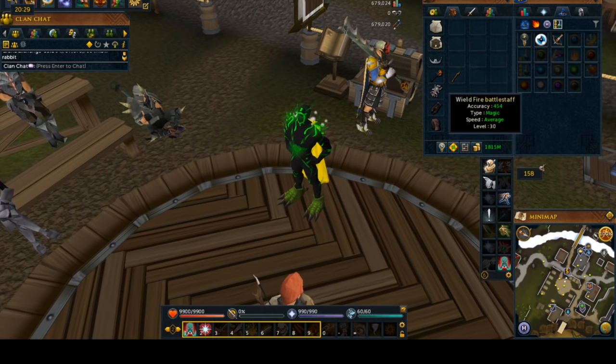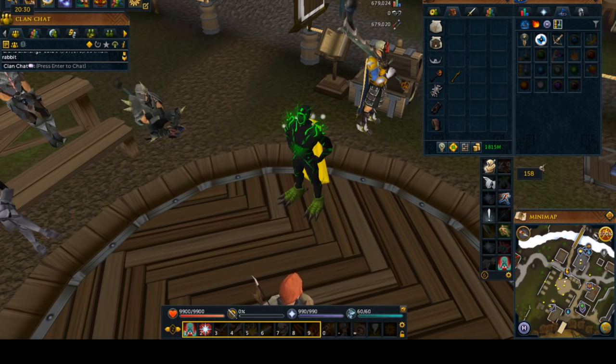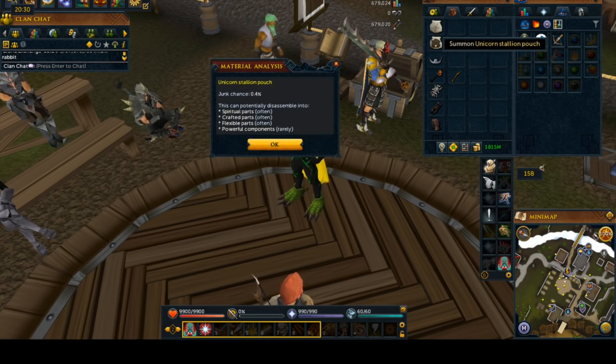You see in my inventory here, I have quite a bit of different items, and I'm going to tell you what they're for. They're ranked right now in order of the best to the worst ways of getting powerful components, with the high-level pouches being the best way to do it right now.